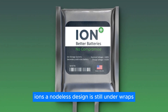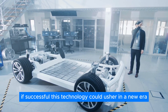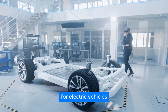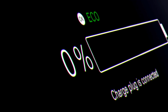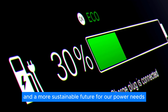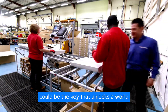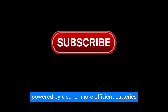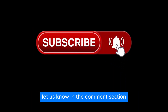ION's anodeless design is still under wraps, but the potential impact is undeniable. If successful, this technology could usher in a new era for electric vehicles, consumer electronics, and even aerospace applications — with faster charging times, longer lifespans, and a more sustainable future for our power needs. ION's breakthrough could be the key that unlocks a world powered by cleaner, more efficient batteries. What do you think about this? Let us know in the comments section.